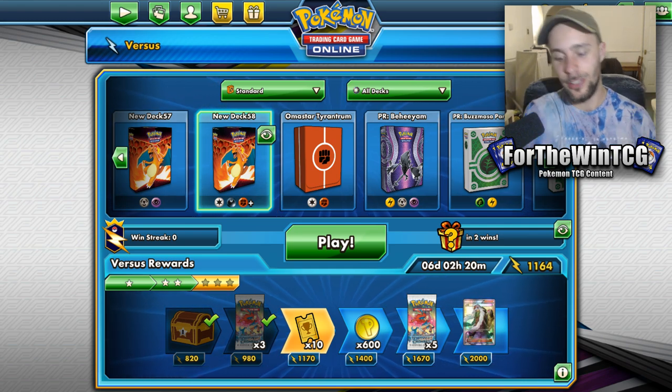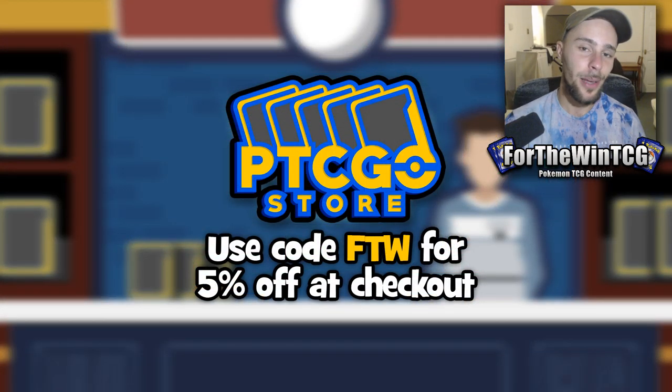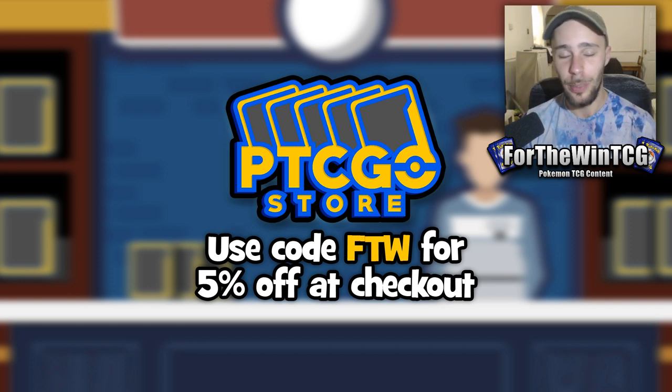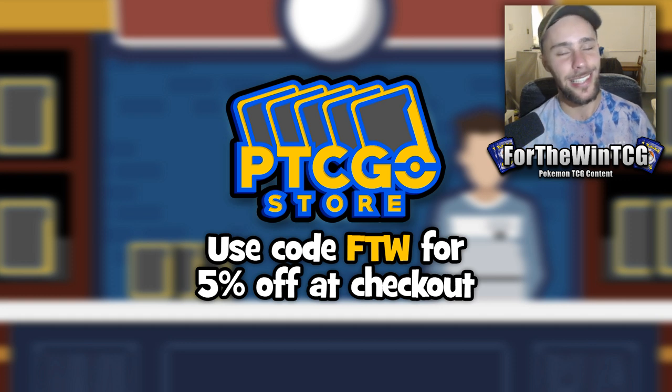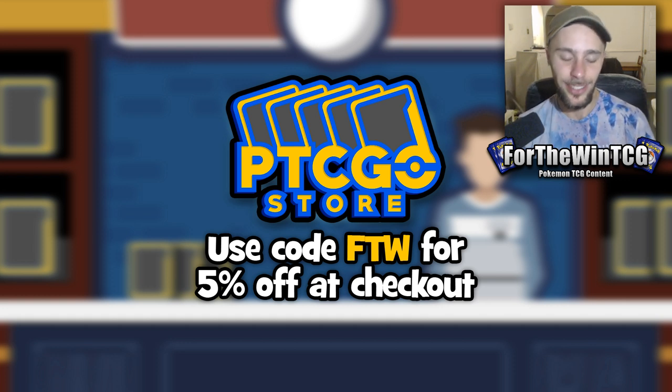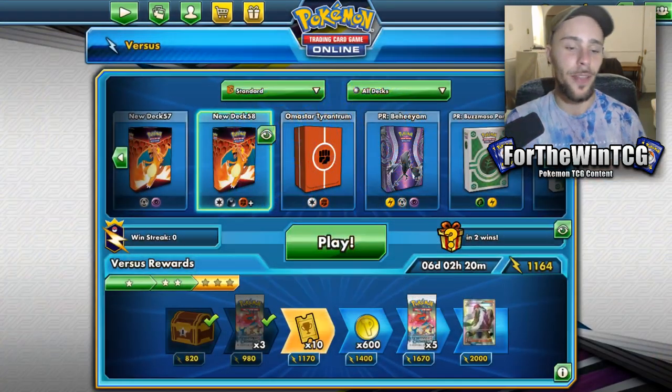Before we get into it, just a quick shout-out to our sponsor, PTCGO Store — an online store where you can buy codes specifically for PTCGO for a pretty good price. If you want it at an even better price, use the code FTW for 5% off at checkout. Shout-out to them for sponsoring the video.